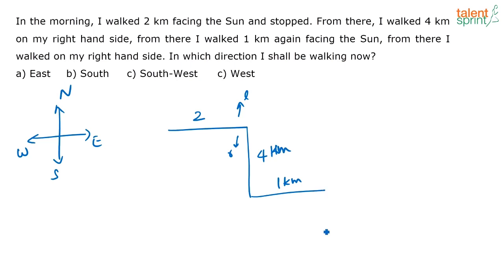From there I walked on my right hand side. Again right hand side means I am turning towards the south, because when I am facing the east, this is going to be my right and this is going to be my left. So I am walking in this direction now — which direction am I facing? South. So the answer is south, option B.